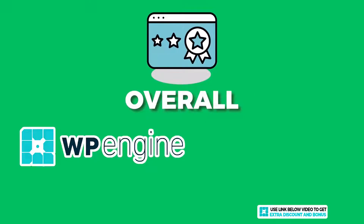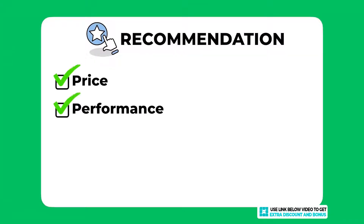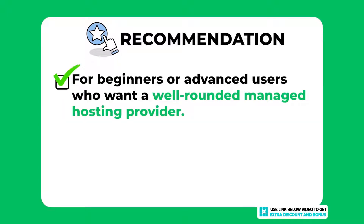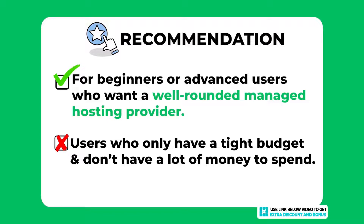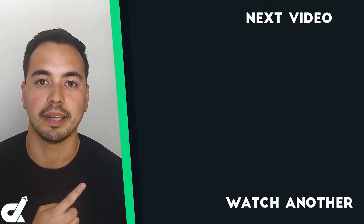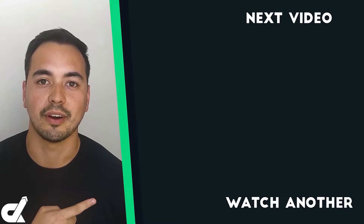Overall I have given WP Engine an average score of 9 out of 10. They are right up there when it comes to price, performance, and features. My recommendation: if you are a beginner or advanced user looking for a well-rounded managed WordPress hosting provider with great performance, WP Engine is a very solid option to seriously consider. However, if you're on a tight budget, then WP Engine or any managed WordPress hosting solution is probably not right for you. Picking the right hosting provider is a crucial step for your business, so you must get this right.